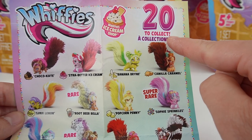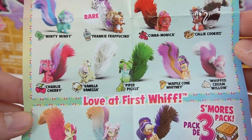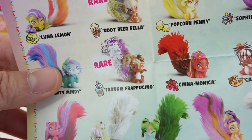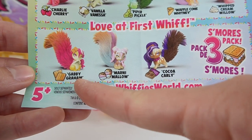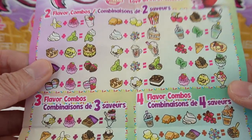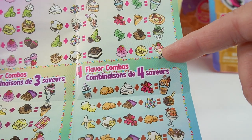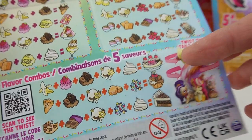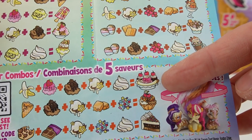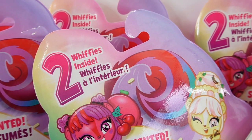Here is the checklist — this is the Whiffies Ice Cream Shop series and there are 22 to collect, each uniquely styled and super cute. There's even a rare one: Frankie Frappuccino. The checklist also shows how to mix colors to make birthday cake, popcorn, ice cream sundae, or up to five flavors like a banana split. Today we have nine sets, each with two Whiffies, so we're adding 18 to our collection!